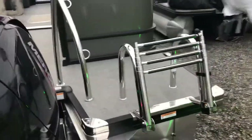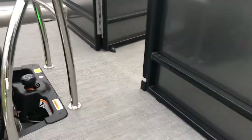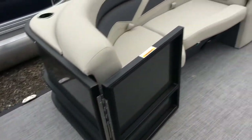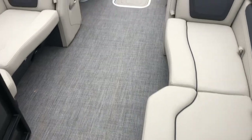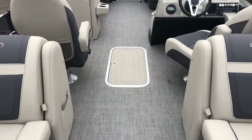Let's hop aboard. Telescoping ladder. Nice fuel fill spot — nice and convenient. Quad lounge layout in the back here. In-floor storage.